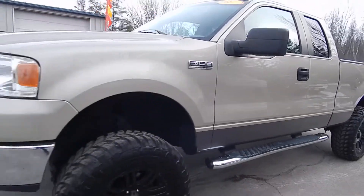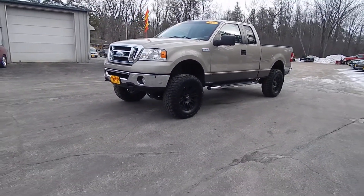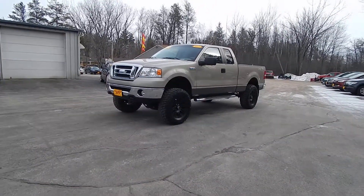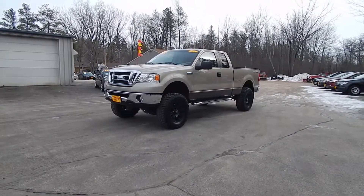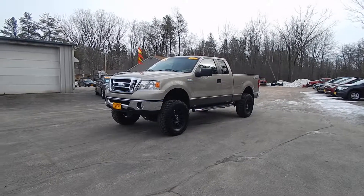Only $12,995 for this 2007 Ford F-150 Super Cab XLT with 4-wheel drive. Stop on at Villagato and take this Ford F-150 home with you today.